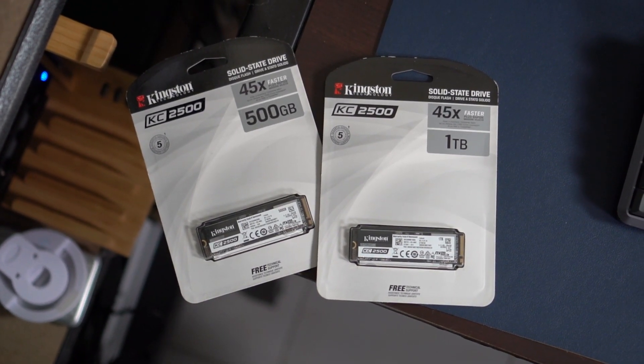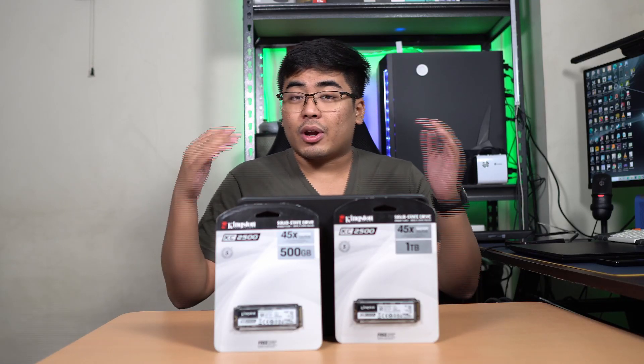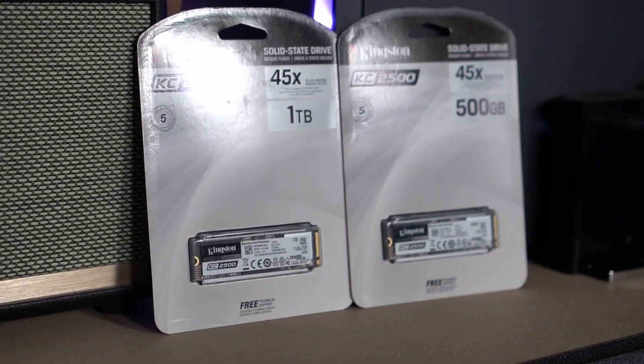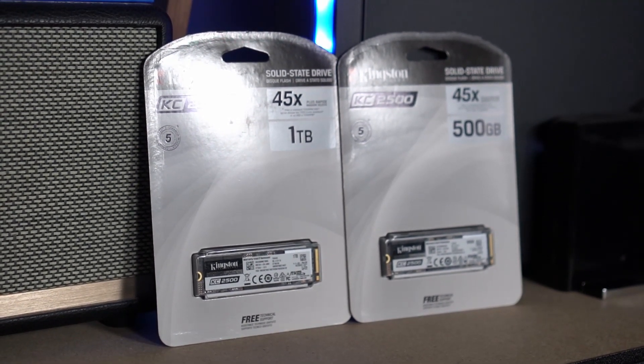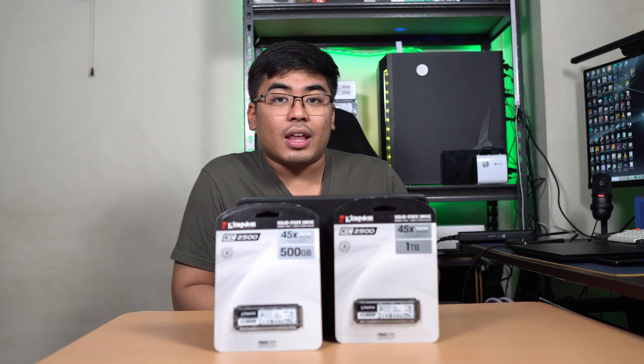They are priced fairly and we got really nice hardware inside this one. We're going to benchmark it today and we got here two variants — the 500GB and also the 1TB version. We will benchmark both of them and check it out on CrystalDiskMark. The KC2500 is a great upgrade for people who are still using an SSHD or HDD, because this one will definitely show an improvement when it comes to SSD speeds.